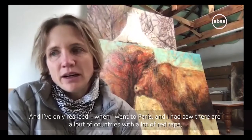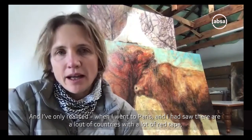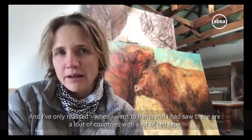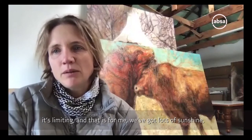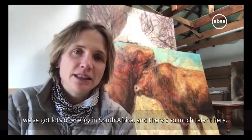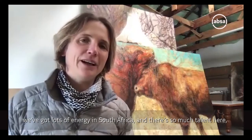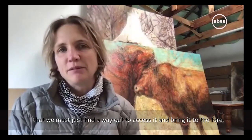I only realized when I went to Paris that a lot of countries with a lot of red tape are limiting. And that is - we've got lots of sunshine, we've got lots of energy in South Africa. There's so much talent here that we must just find a way how to access it and bring it to the fore.